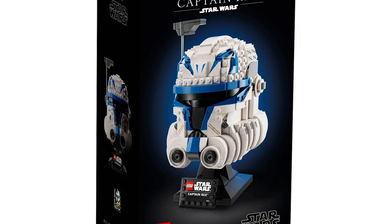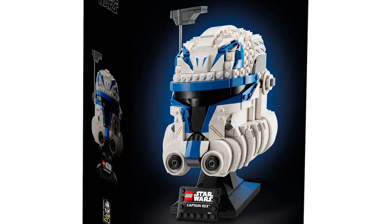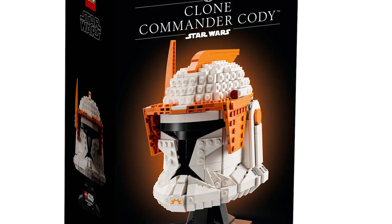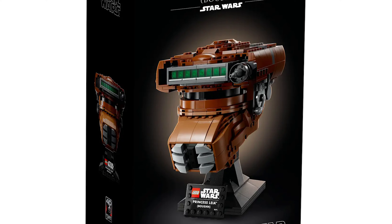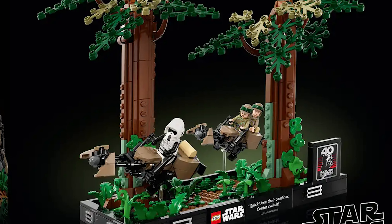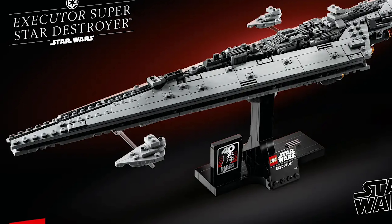Set 75349, the Captain Rex Helmet — not retiring at the end of this year, we'll have it for at least another full year, which is amazing. Along with that, set 75350, the Clone Commander Cody Helmet, and set 75351, the Princess Leia Boushh Helmet. Moving on to a diorama: set 75353, the Endor Speeder Chase Diorama.